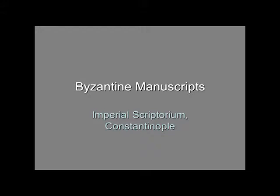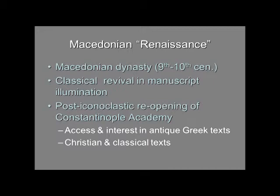I want to show you a selection of Byzantine manuscripts. Most of these are going to be from the 10th century, a period in which many manuscripts were created. We believe they all came from the Imperial Scriptorium in Constantinople. We've mentioned the Macedonian dynasty from the 9th and 10th century, and this period saw a renewal in manuscript illumination with classical influence in the style — sometimes called the Macedonian Renaissance, the revival of classical antiquity, or the 10th century Renaissance.